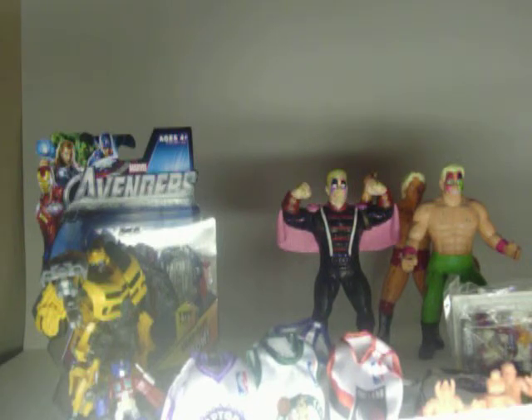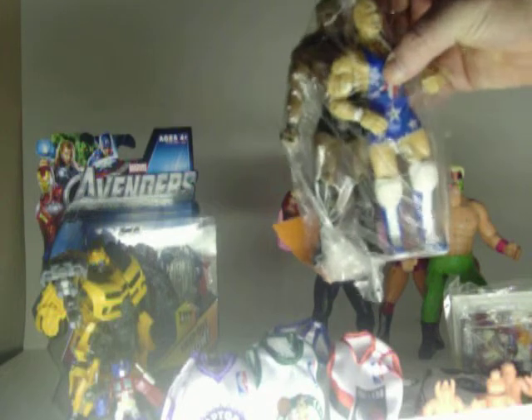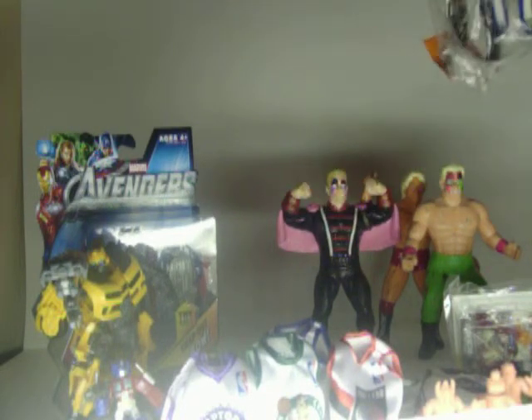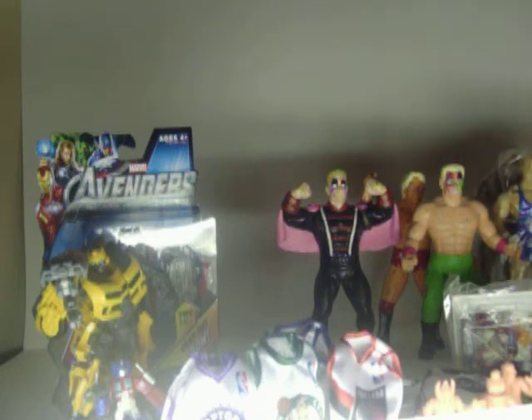He called me the other day and said he found these at a thrift store, and I told him I'd go ahead and pick them up and throw them in my box. That being a Bobby Lashley and a Kurt Angle — neither one of them are with WWE anymore, but anyway.